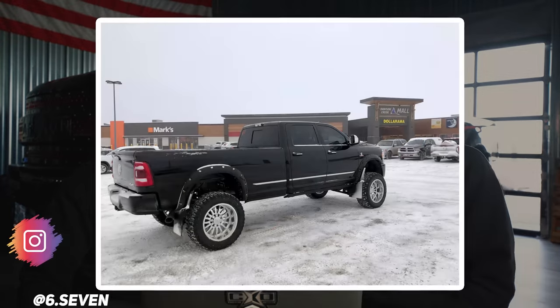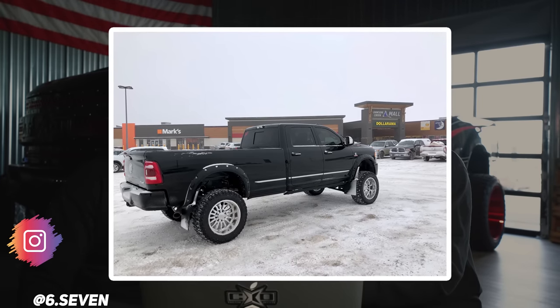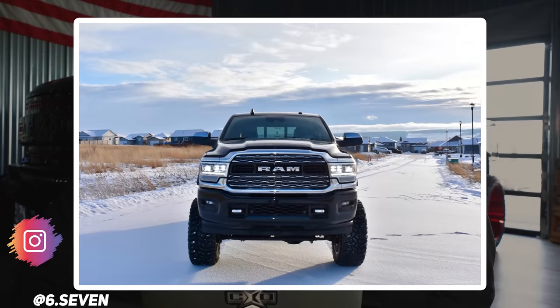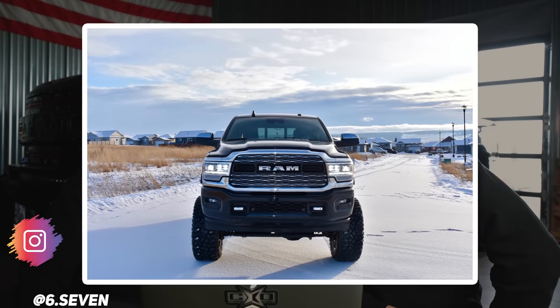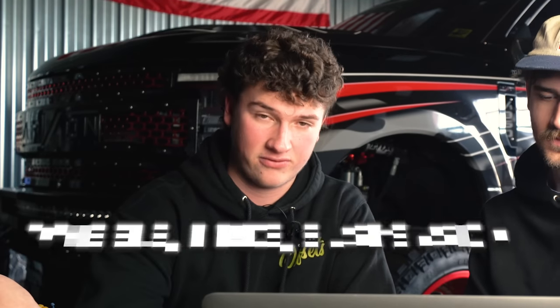This one is a 2019 Ram 3500 with Cali Off-Road Summit 22x12 and a negative 51 offset, Cooper Discover STT Pro 37x13 and a half, and a BDS suspension lift. This is a mega cab for sure — massive, literally looks like a school bus. For details, it's just a BDS suspension and a 1.1 inch coil spacer — pretty much just wheels, tires, and suspension, which you can get from customoffsets.com. It's a brand new truck.